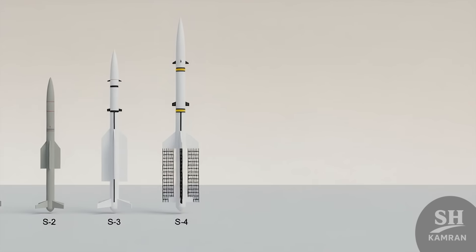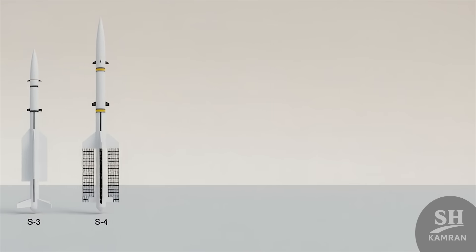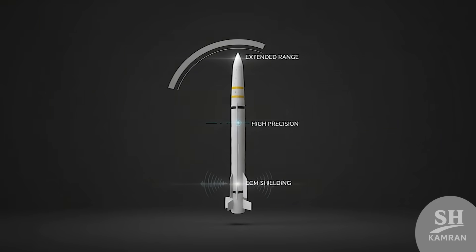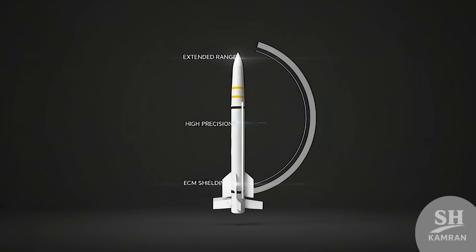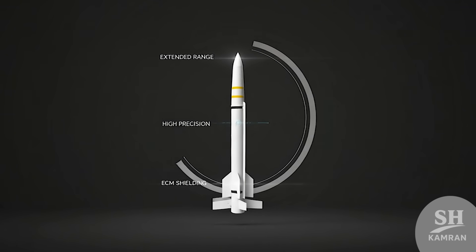This is the fourth generation in the Sayyad missile family. Earlier models — Sayyad I, II, and III — led to this major leap. The focus was on extending range, precision, and jamming resistance. Sayyad IV took things to a whole new operational level.